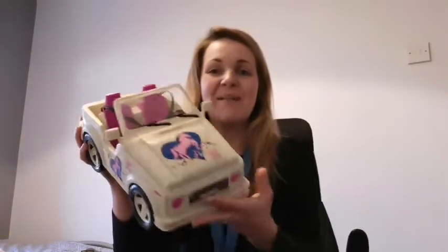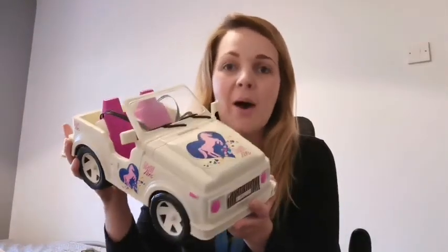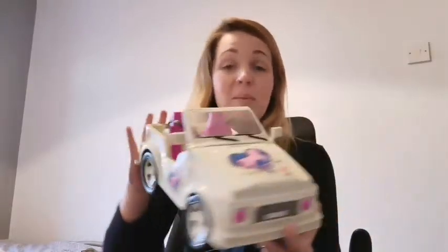My mum and dad found this — it's like my Barbie car, but it wasn't a Barbie; it was another lady doll called Shelly. I'd put her and one of my other dolls in the seats and then drive them along. Maybe you have something similar!